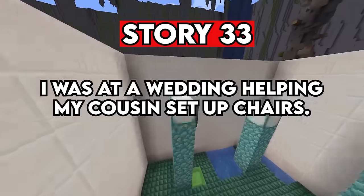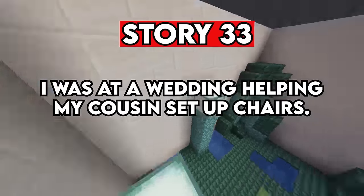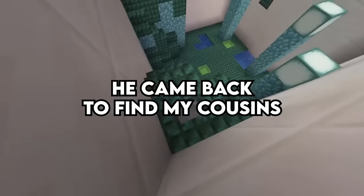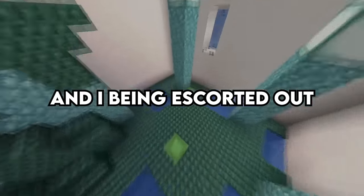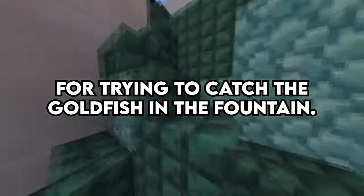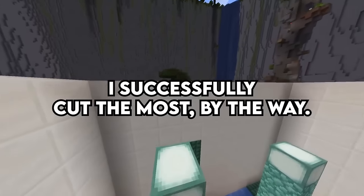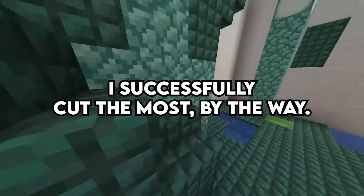Story 33. I was at a wedding helping my cousins set up chairs. My uncle left us alone for about five minutes. He came back to find my cousins and I being escorted out for trying to catch the goldfish in the fountain. We're all in our 20s. I successfully caught the most, by the way.